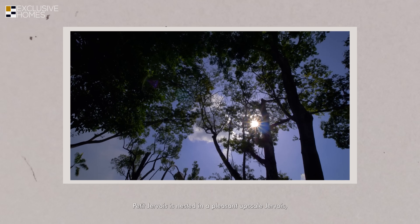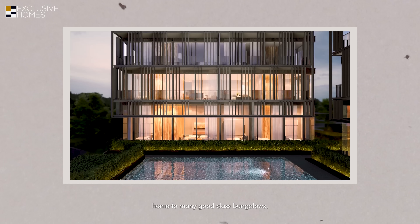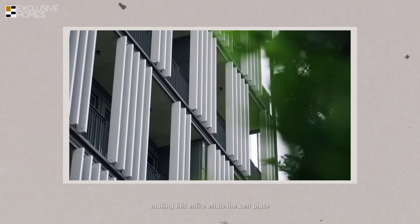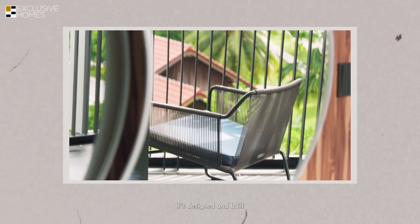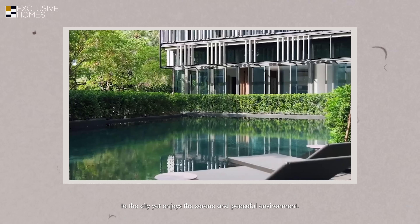Petit Jevois is nestled in the pleasant upscale Jevois Bishopsgate residential estate, which is a low-rise area home to many good-class bungalows and black-and-white heritage houses. It is also at the fringe of the embassy belt, making this entire estate an ideal place for luxury developments. It's designed and built for well-heeled individuals who like to be close to the city yet enjoy a serene and peaceful environment.